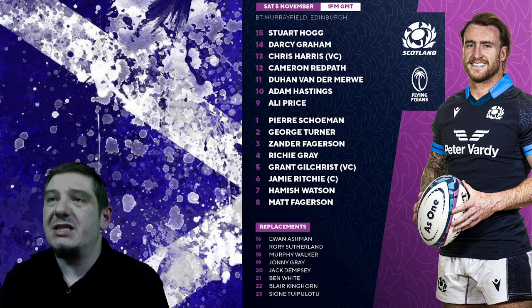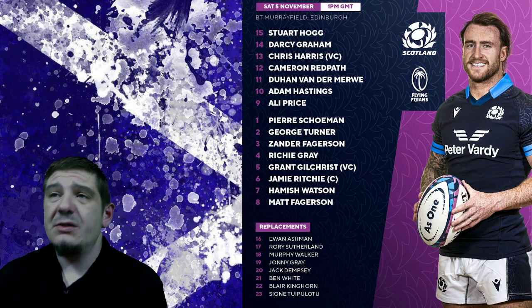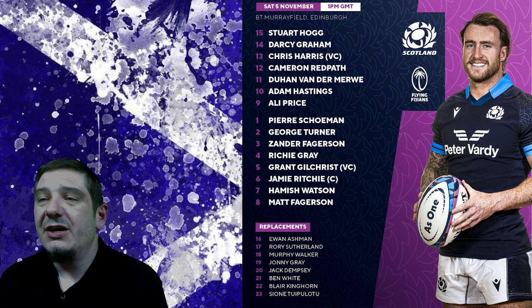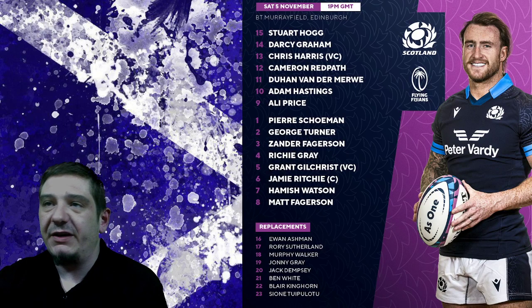So a couple of changes to this lineup, probably trying a couple of the fringe players. But Scotland needs to be very careful because this is a game that if they do slip up, it will reflect really badly on the world rankings. Let me know in the comment section what you guys think of the Scotland side. Until next time guys, this is the Rugby Guru — cheers for now.